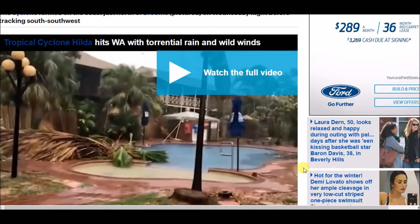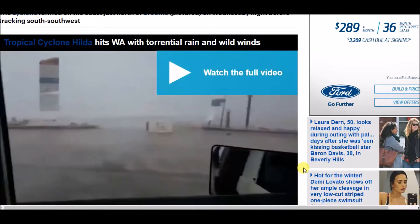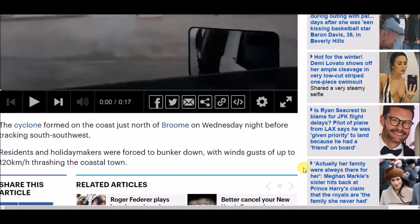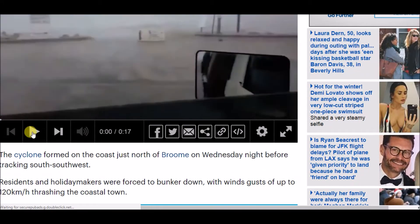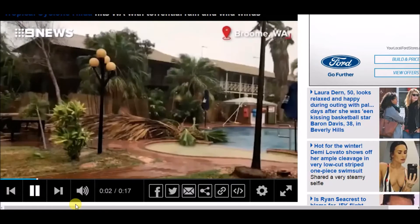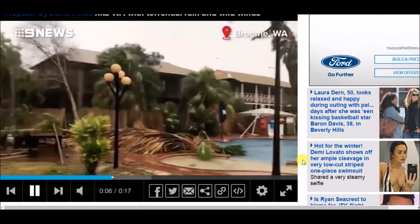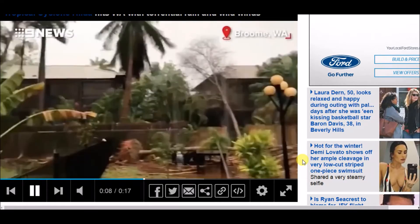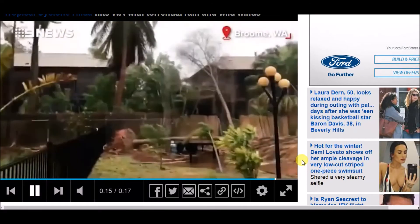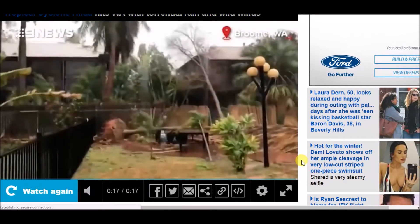There's a short video here showing some of the damage — you can see trees uprooted and flooding. Looking at it, you can see a lot of trees completely uprooted. There are also some pretty good pictures below this video.